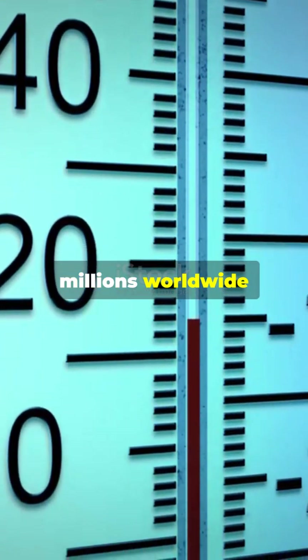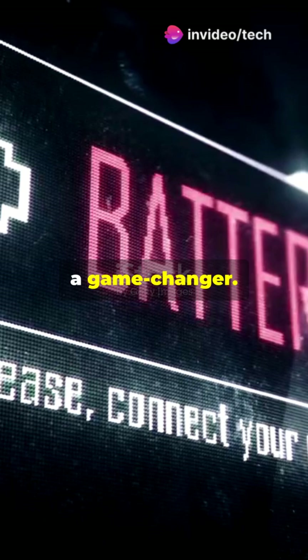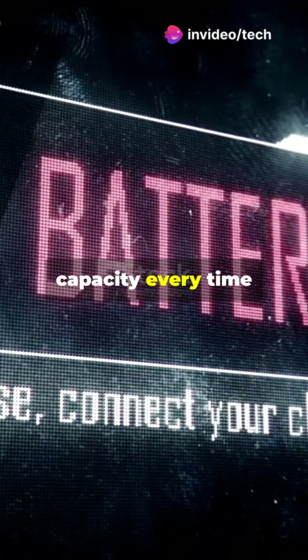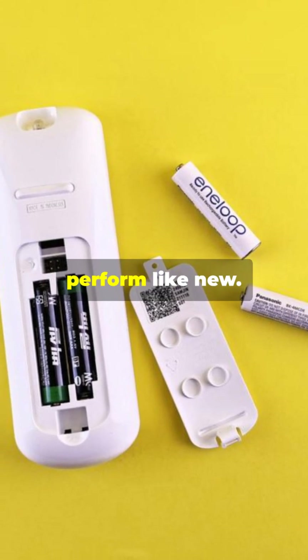Trusted by millions worldwide for reliable, long-lasting performance, these batteries are a game-changer. And here's a bonus — no memory effect, so you get full capacity every time you recharge. I've been using Eneloop for years, and they still perform like new.